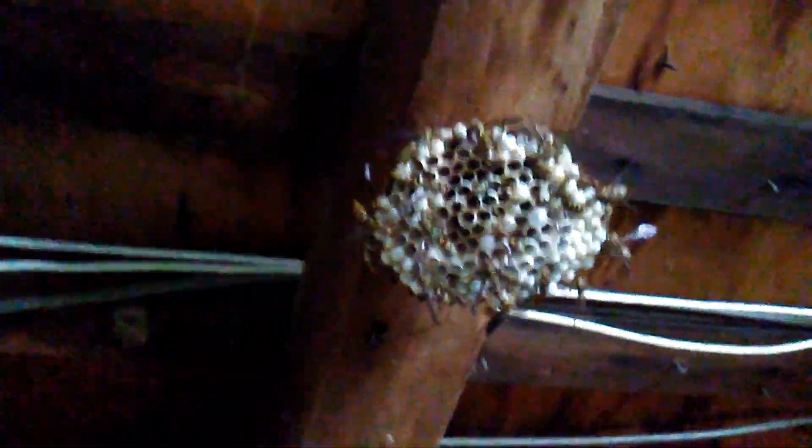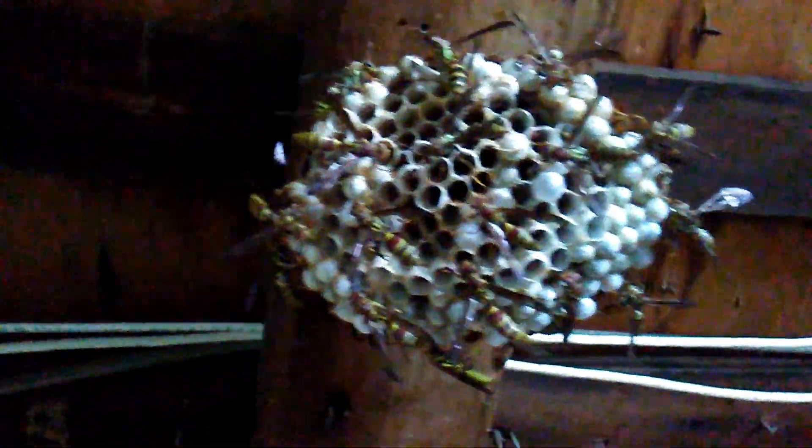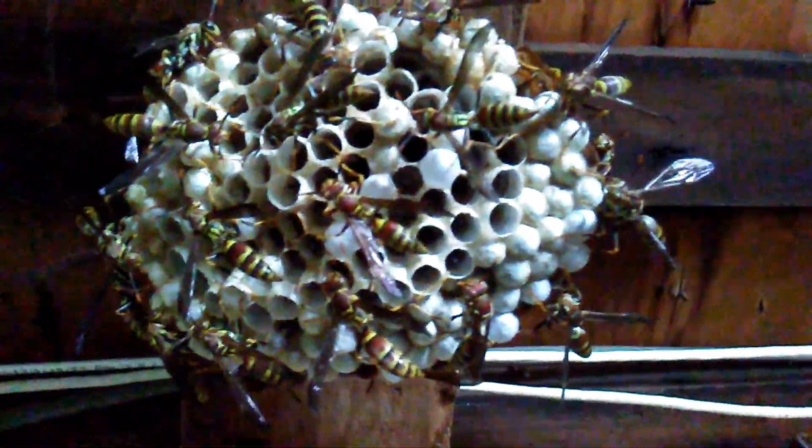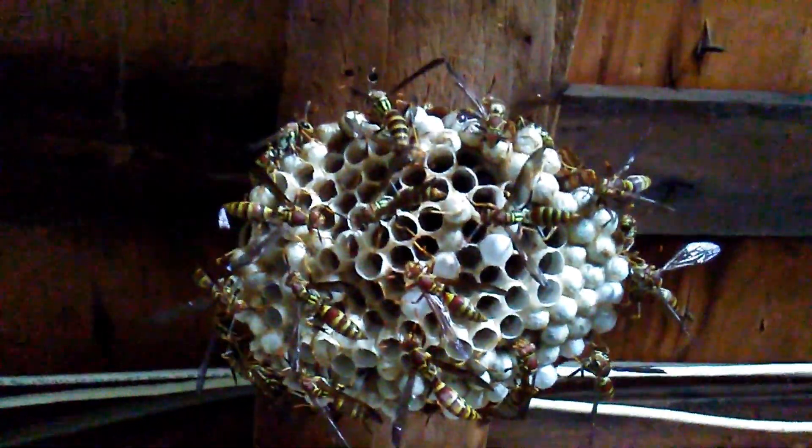The homeowner was stung at least once on the shoulder. It can hurt pretty bad. They stay so still compared to the yellowjacket — it's very different.